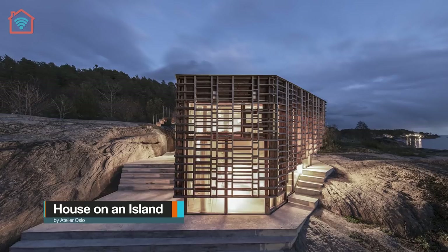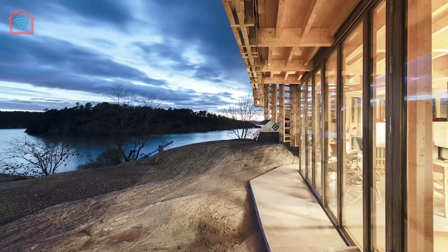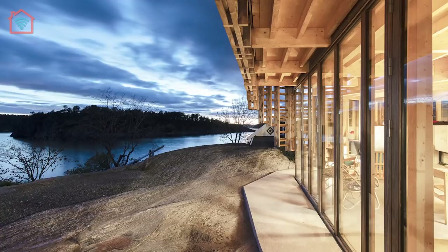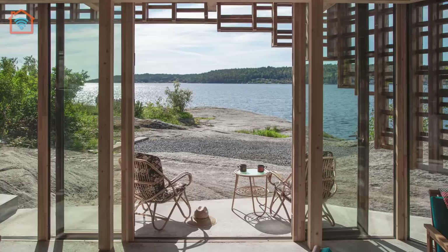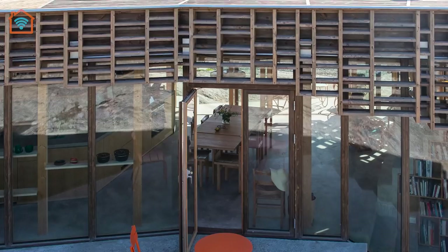Meet House on an Island, designed by Adlia Roslo. The small house is situated on an island on the south coast of Norway. The site is characterized by smooth, curved rocks that go down towards the ocean. The house is built for two artists that wanted a space for contemplation and working.